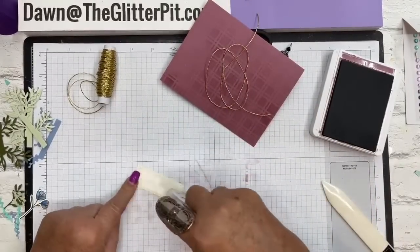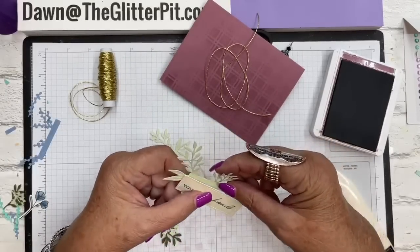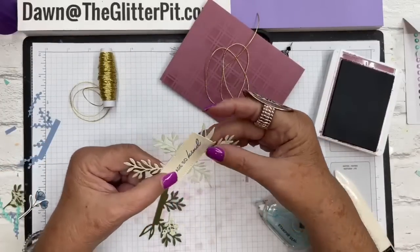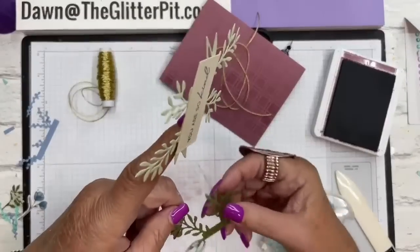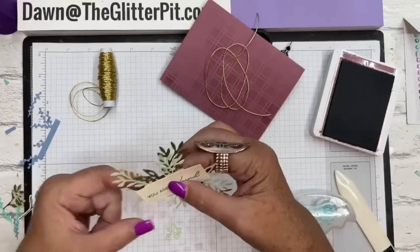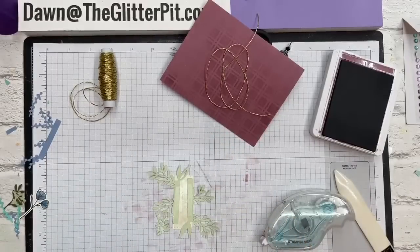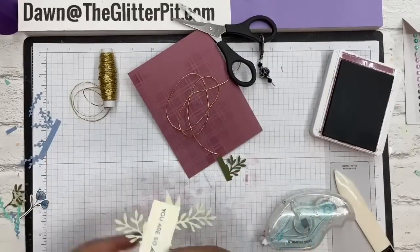Going back to the focal point of the card - put adhesive on the bottom and top of the layer because it's going to be all over it. Place the piece here, then put this piece down here. You can build the individual die cut pieces first or build it as one layer like I'm doing. We need to trim the Mossy Meadow - let me find my scissors.